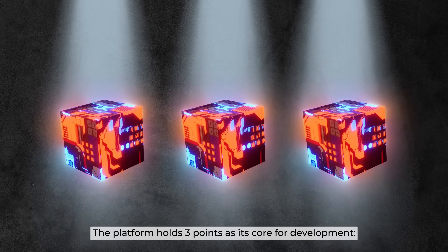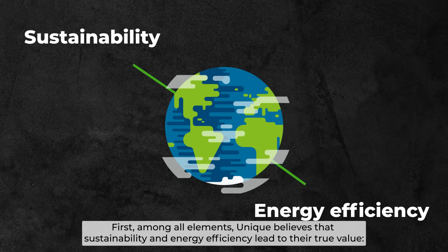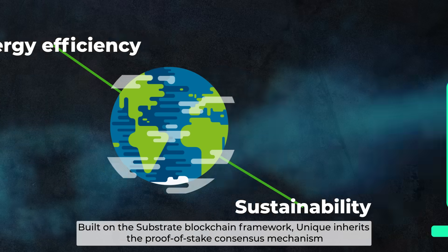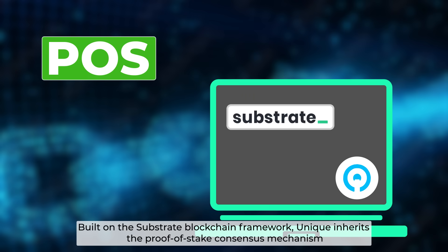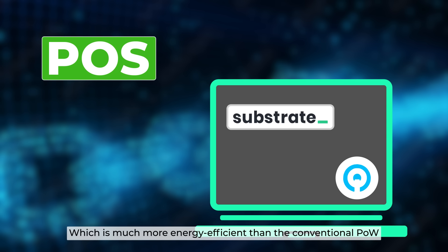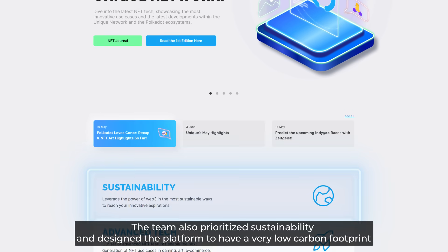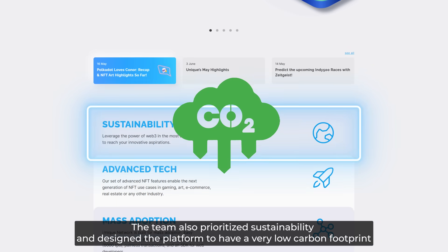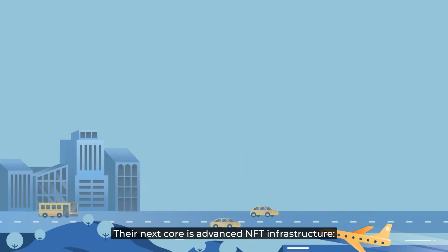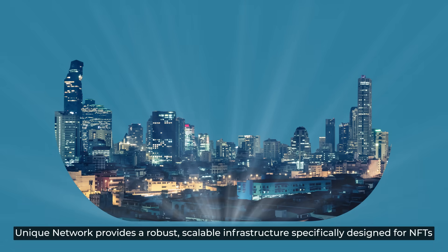The platform holds three core pillars for development. First, sustainability and energy efficiency: Unique Network believes these lead to true value. Built on the Substrate blockchain framework, Unique inherits the proof-of-stake consensus mechanism, which is much more energy efficient than the conventional proof-of-work. The team also prioritizes sustainability and has designed the platform to have a very low carbon footprint.